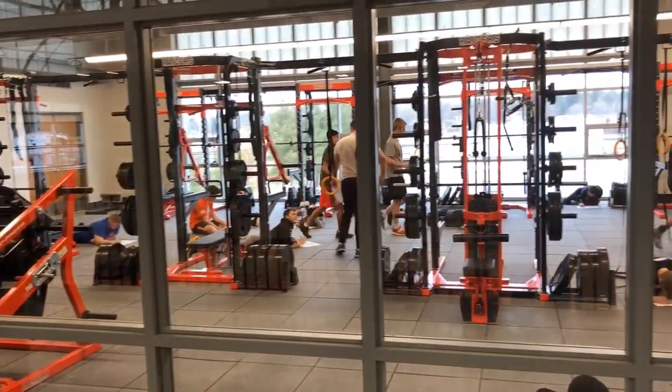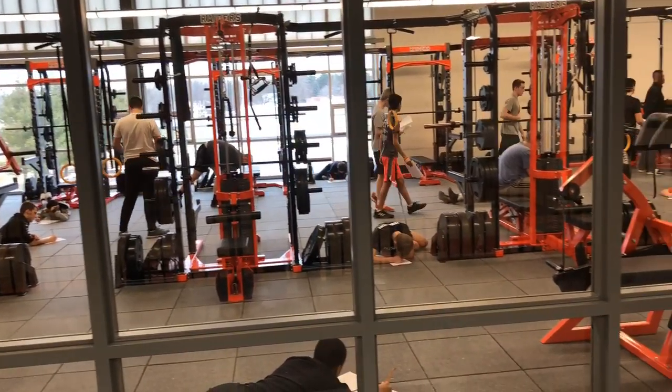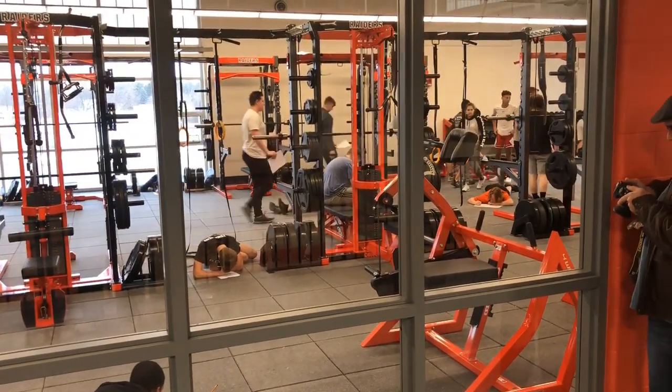This is the weight room, which is upstairs. Apparently we have some people taking a final exam in there. It's a good-sized weight room.